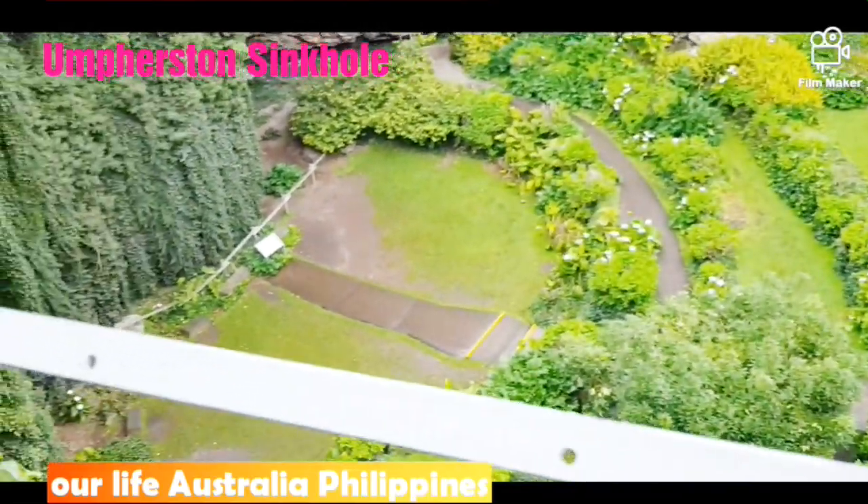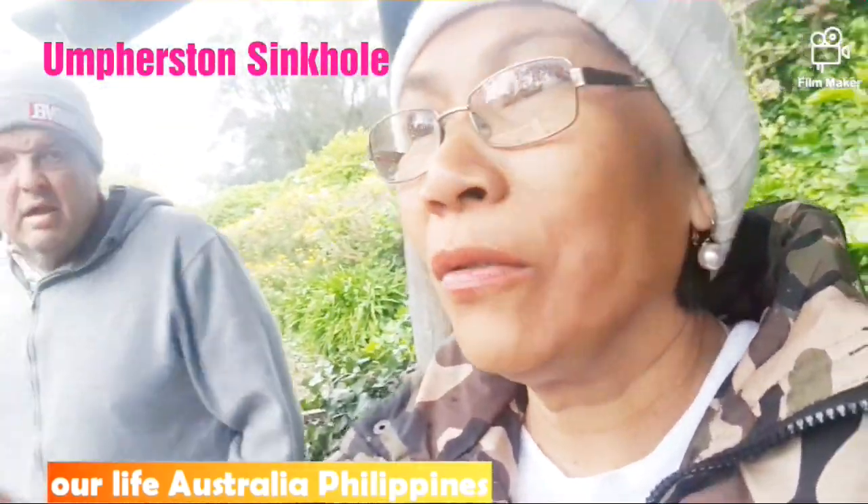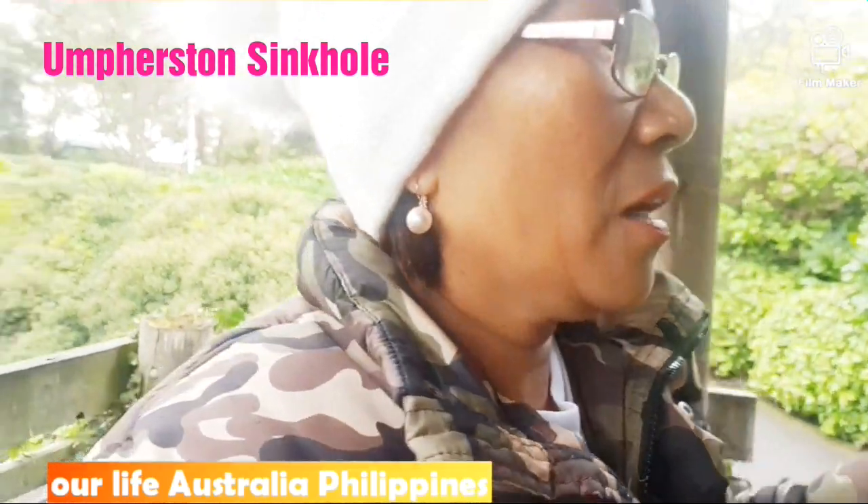All right, this is in the middle — it's beautiful! And you know, guys, this is right in the middle of Mount Gambier town. It's literally right in the town itself.